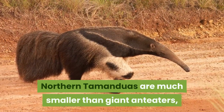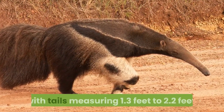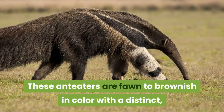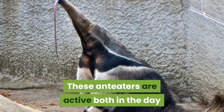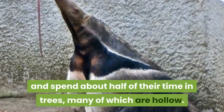Northern tamanduas are much smaller than giant anteaters, their body length ranging from 1.5 feet to 2.5 feet, with tails measuring 1.3 feet to 2.2 feet. These anteaters are tan to brownish in color with a distinct black V running down their backs. They are active both in the day and night, usually for about 8-hour stretches, and spend about half of their time in trees, many of which are hollow.